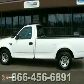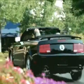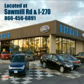We don't see how you could go wrong. Come in and take a look for yourself. Experience quality you can believe in at your main Ford today, conveniently located at Sawmill Road and I-270.